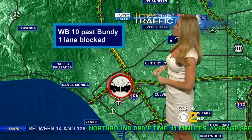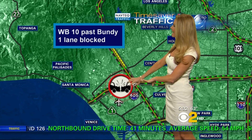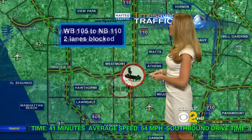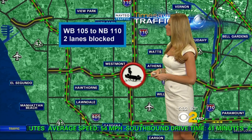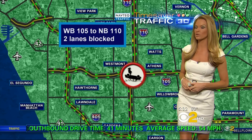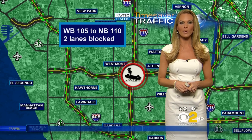Also, westbound 10 just past Bundy — we have one lane blocked there due to a crash, so watch out for that. We are seeing a lot of slowing out there as well. The westbound 105 to the northbound 110 has two lanes blocked due to an overturned vehicle. It's been pretty busy on the roadways this morning.